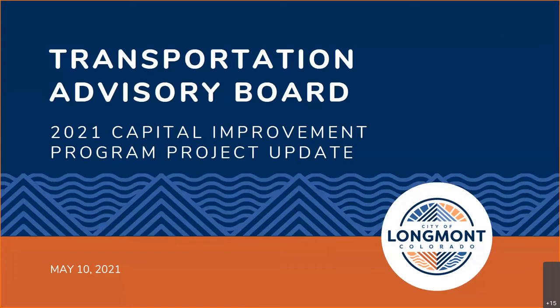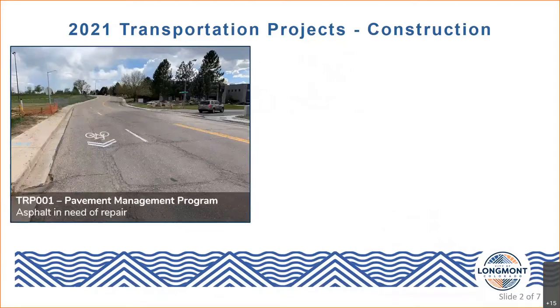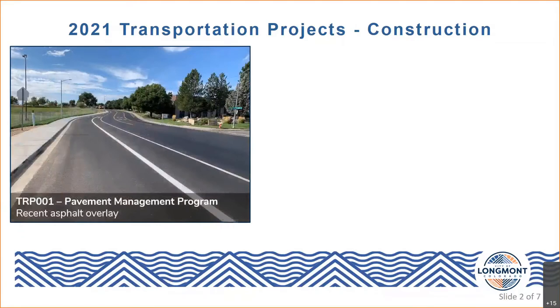This first project is perhaps one of the most critical annual projects in our program. While it's not necessarily the most glamorous, our annual pavement management program ensures that previous investments in roadway infrastructure are maximized as much as possible — the intent being you need to maintain what you have. This project includes asphalt overlays, concrete repairs, and preventative maintenance in the form of chip seal and crack seal.